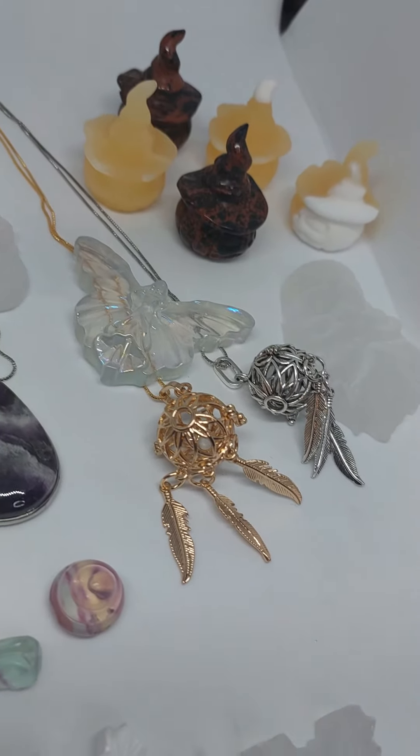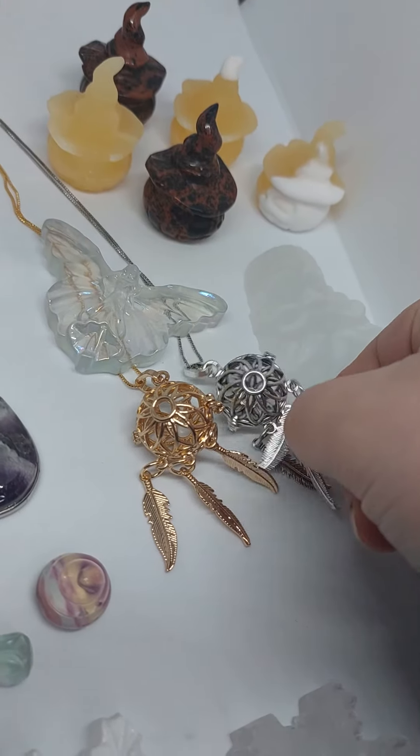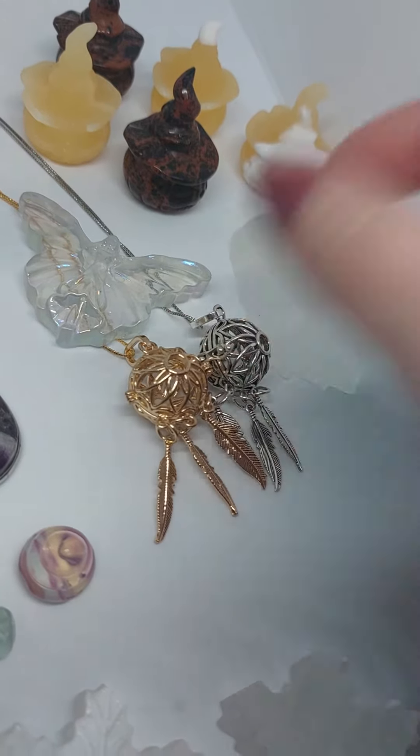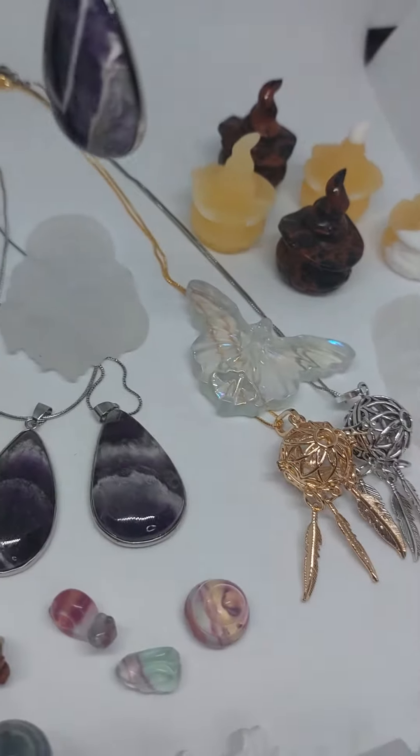And our sphere and feather pendants are back in stock. At the minute our promotion is still running where you can get a free celestite crystal with these, so make sure to hop on now because that is whilst stock lasts. They are in the jewellery section, same as the amethyst pendants.